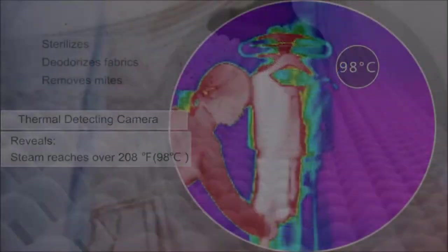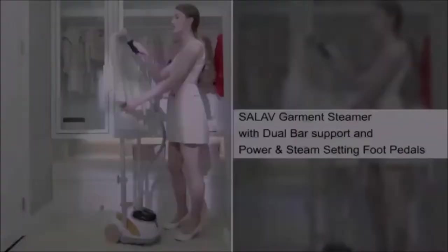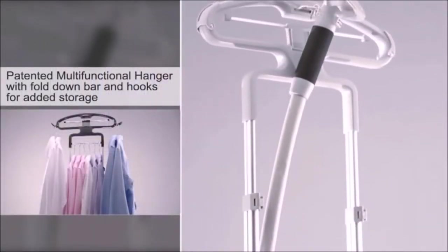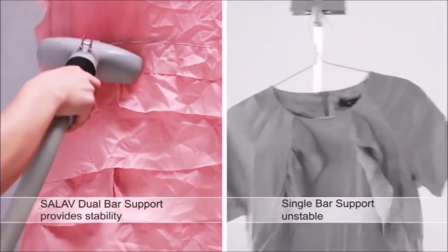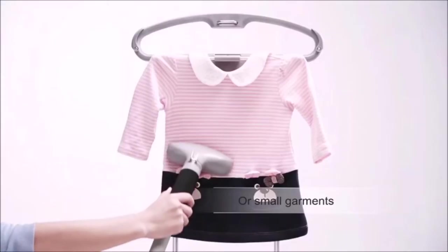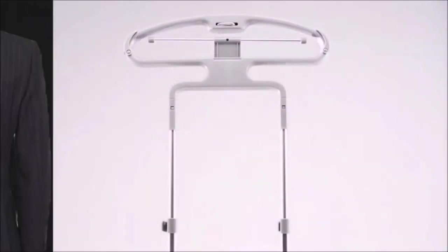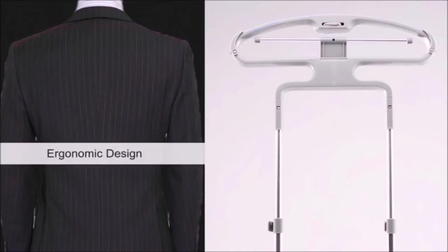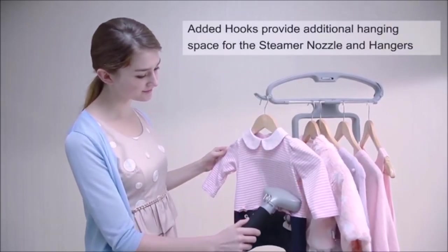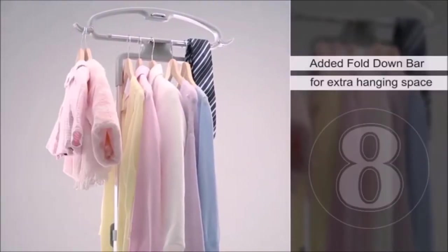Type: if you're going to use a steamer mostly on the road or to clean curtains, look for a handheld. If you want to use it regularly to steam clothes, you may want to consider a standing steamer. Water capacity: our smallest machines will deliver steam for 10 minutes; the largest models work for 1.5 hours at a time. Extras: some steamers come with accessories and safety features, and there's even one with a built-in ironing board. These little things can make the process easier and more efficient.